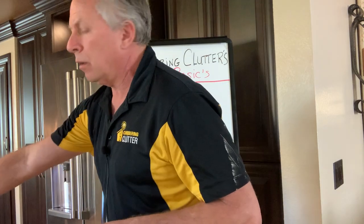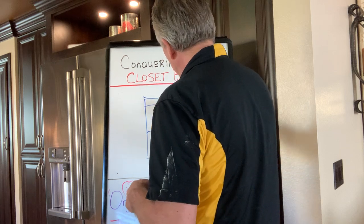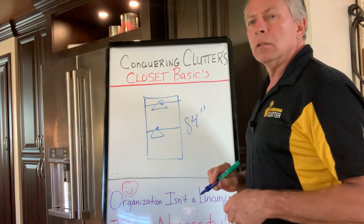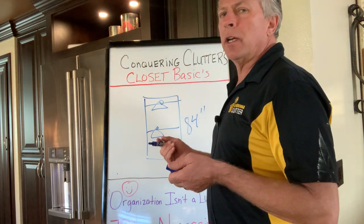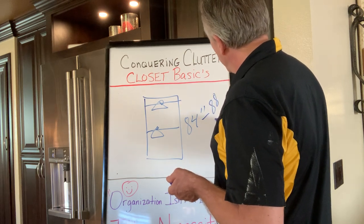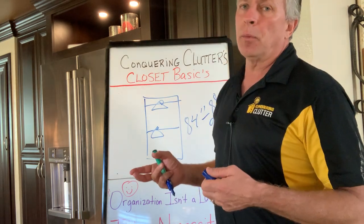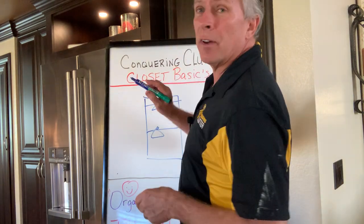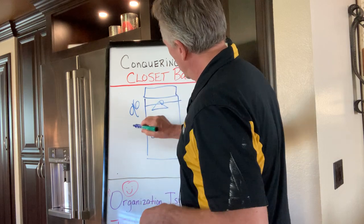So let's talk about double hang. A double hang system consists of two rods with your hanger, and usually it's 84 inches tall. The reason it's 84 inches is so you can get 42 over 42. That's for standard-height people. It can go up to 88 or even 90 depending on height. But 42 inches is very comfortable for most of us. If you have a 96-inch closet or a 108-inch closet — 108 is 9 feet, 96 is 8 feet — these are your standard heights to work from.